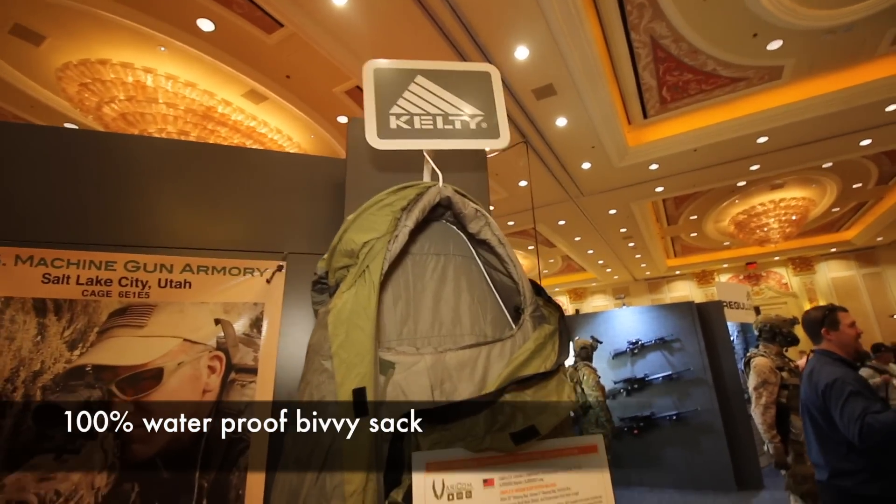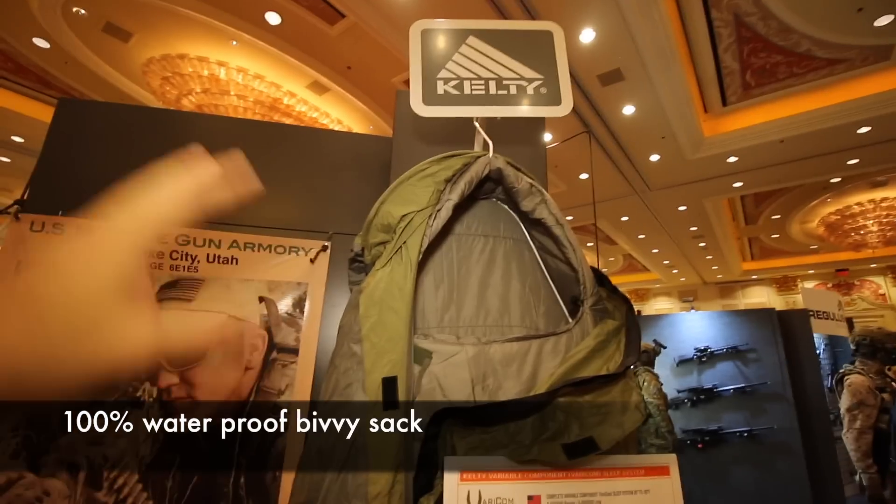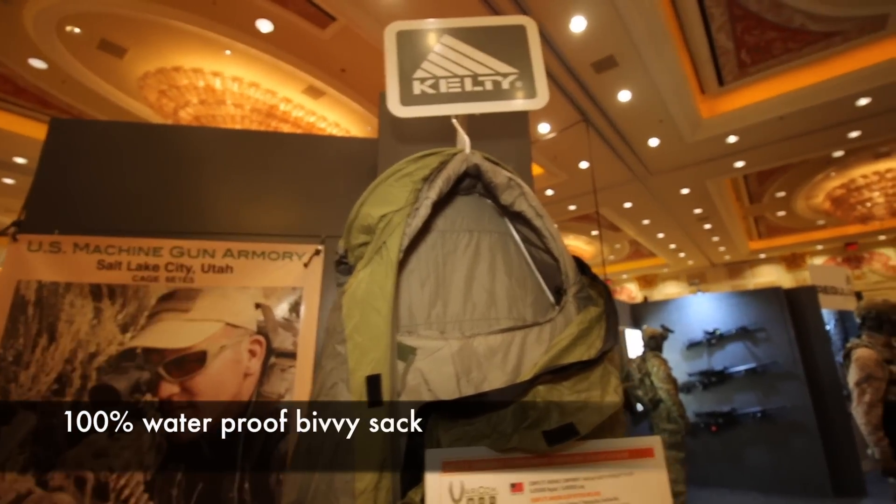One of the other nice things about this is it's 100% waterproof. So if you get stuck in a rainstorm, you'll stay dry in this thing — you'll be like a little cocoon, nice and dry and warm.